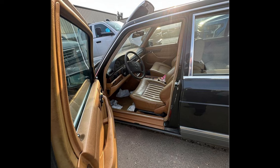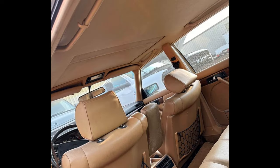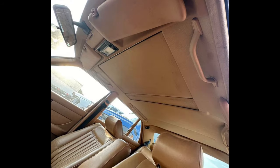The 400 SEL is a classic example of German luxury, offering a smooth ride and advanced features for its time. This car could be an excellent project for a Mercedes enthusiast or someone looking for a classic luxury car to restore. Located in Lamont, Illinois.